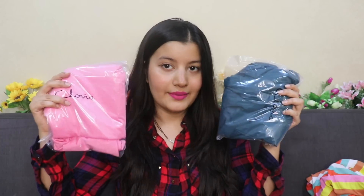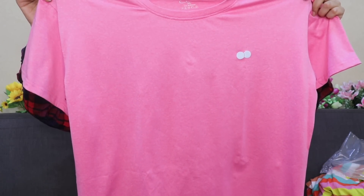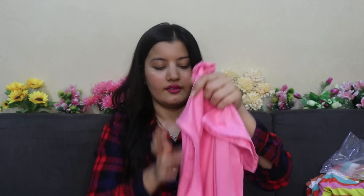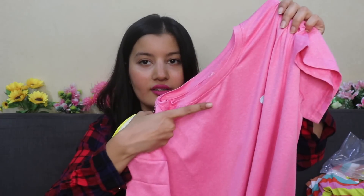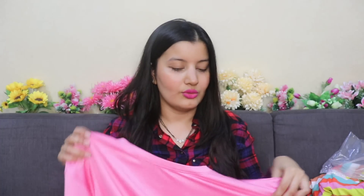Next up I got two activewear tops from Clovia. This is what the first top looks like — it's plain and I love the pink color. Even at the back it's completely plain, and on the front it's got the Clovia logo. The material is a blended material, something you generally wear while working out at the gym. It doesn't absorb sweat but it doesn't become wet when you sweat either — so it's the kind of material you want to wear while you work out.